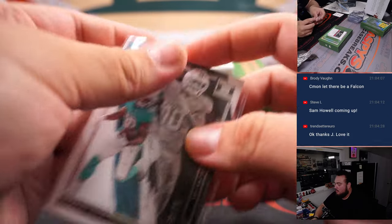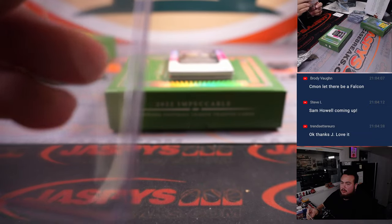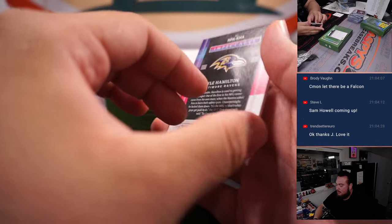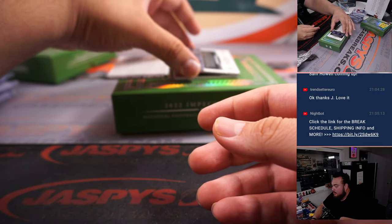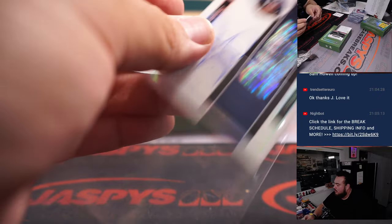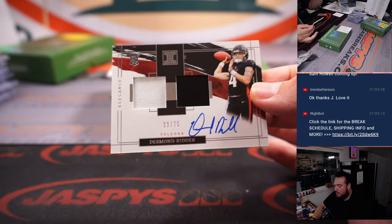Arnold to 35 — that's for the Falcons, Brody. Kyle Hamilton RPA to 99, Aaron Billingsley for the Ravens. Save their redemption. Reggie Wayne, 5 out of 99 for the Indianapolis Colts — and again, a great break for the Colts. And ending it off with more Falcons for Brody, Desmond Ritter, 33 out of 75.